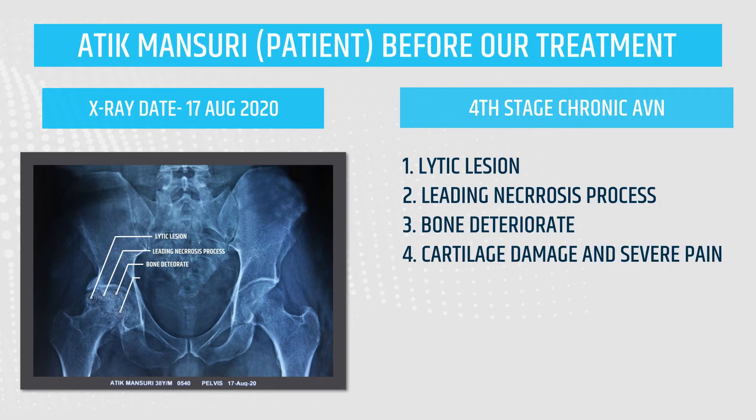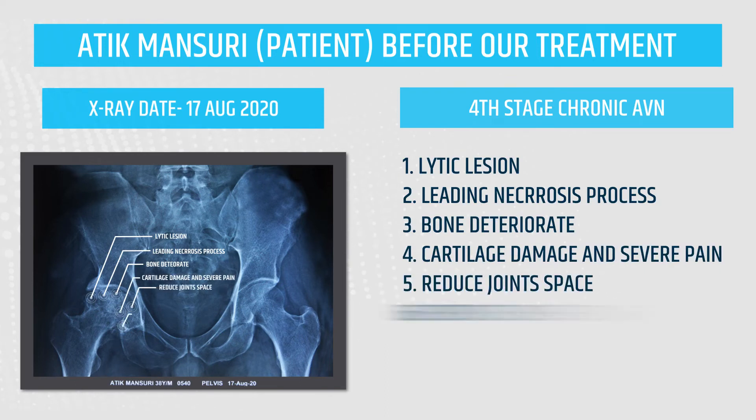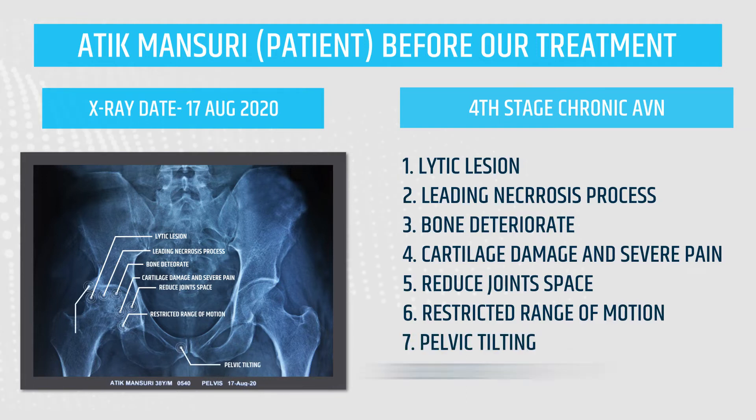Cartilage damage and severe pain, reduced joint space, restricted range of motion, pelvic tilting, secondary arthritis starting. After four months of our treatment — Atik Mansouri post-treatment results.